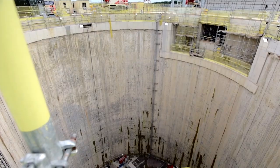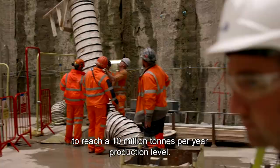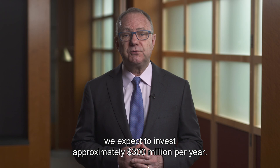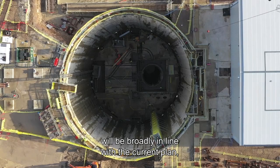Turning to how we plan to progress the project, Anglo American has the scale and funding capacity to invest the £3.3 billion that we expect to be required to develop and commission the project to reach a 10 million tonnes per year production level. During the first two years, we expect to invest approximately $300 million per year. Our development work on the project will be broadly in line with the current plan, although we will naturally update the project's development timeline, look to further optimise mine design and ensure appropriate integration with Anglo American's operating standards and practices.